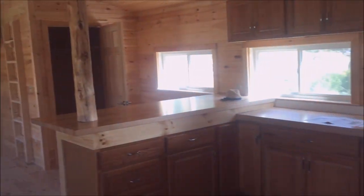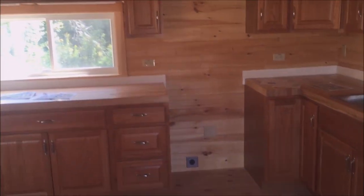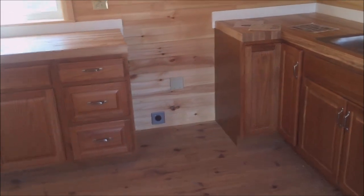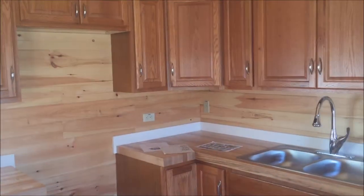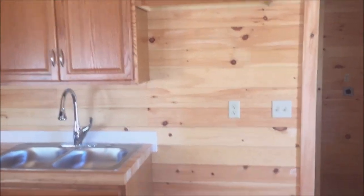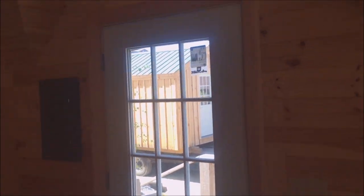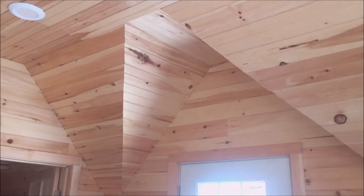We have a very large kitchen. Space for the electric range and above microwave. Dual sink. Space for the refrigerator. We got the nice woodwork in the valleys of the loft — the dormer.